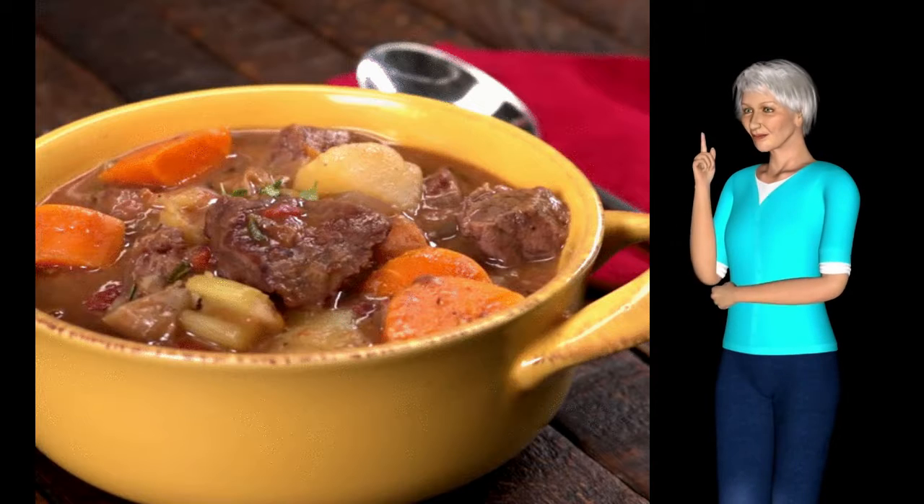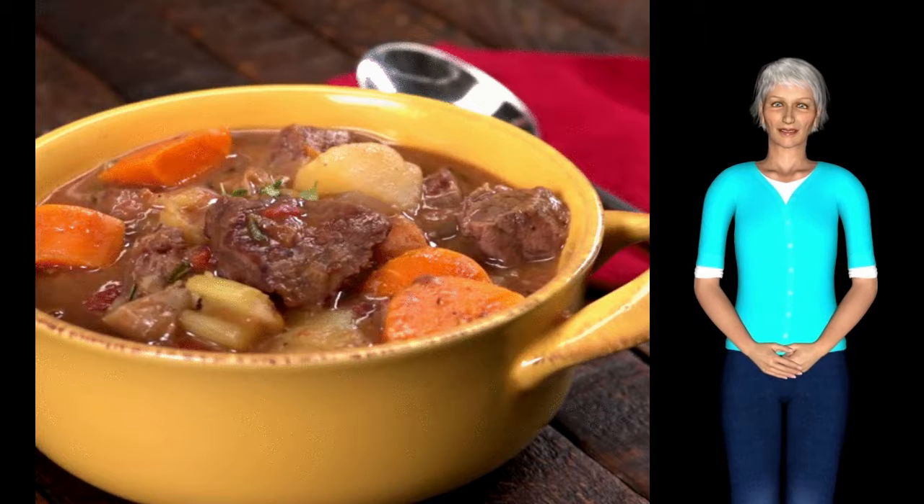Turning the meat, potatoes, and carrots fork tender. Check out the full recipe on slowcookersociety.com. Enjoy!